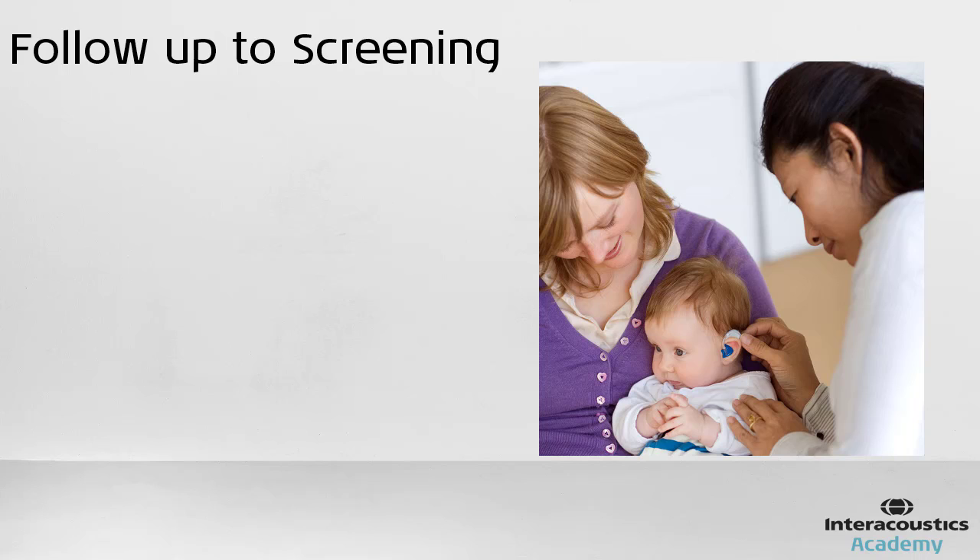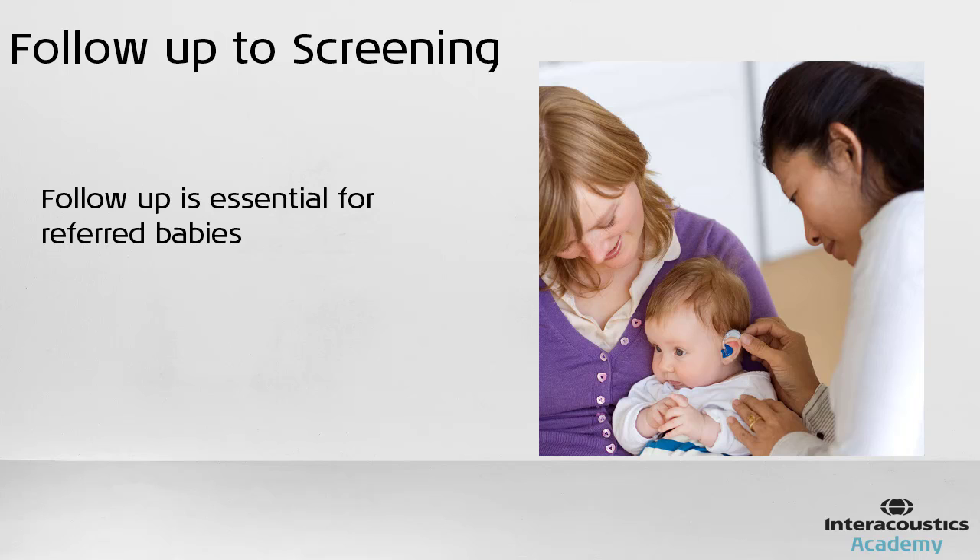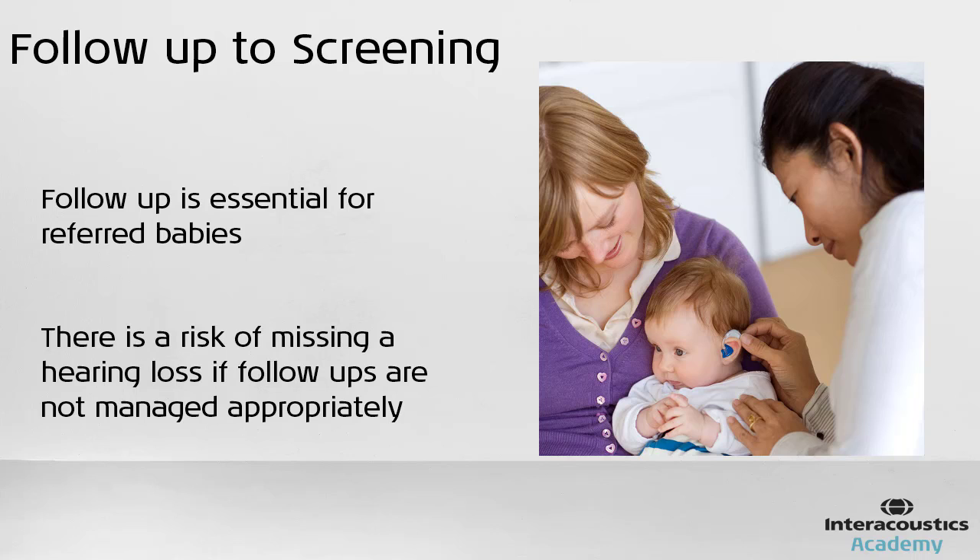It is important to note that follow-up is essential for babies who have referred on their screening test. Some publications discuss the lack of follow-up or lack of resources available for adequately retesting referred babies. Often they are discharged from the hospital before another screen could take place, and the responsibility is given to the parents or caregivers to bring the baby back to be retested.